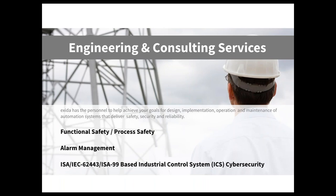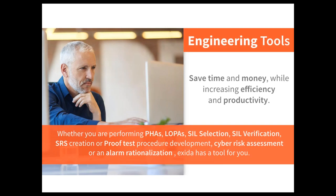Both in our engineering and consulting services, we have people that specialize in cybersecurity, alarm management, process safety, and functional safety. Along with our people, we have tools designed to help you save time and money by increasing your efficiency and productivity. Whether you're doing PHAs, LOPAs, SIL selection or verification, creating your SRS or proof test procedures, site safety index assessments, cyber risk assessments, or alarm rationalization — we have tools to help with any portion of the functional safety lifecycle.